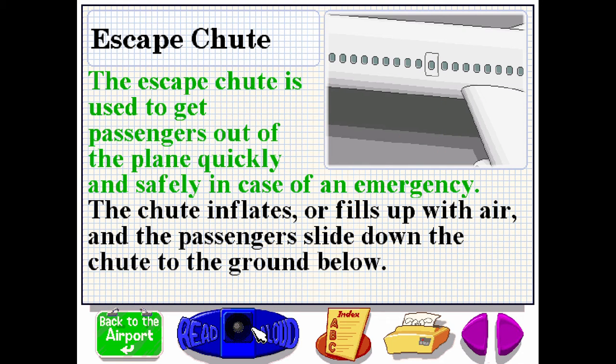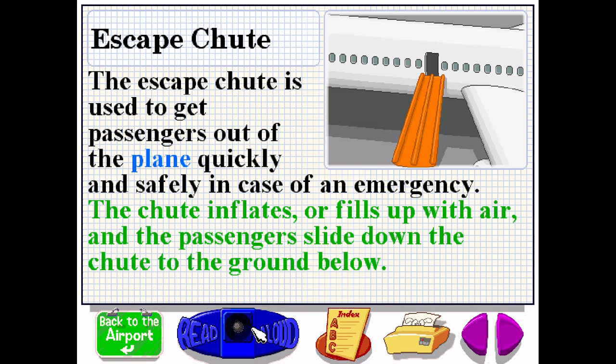The escape chute is used to get passengers out of the plane quickly and safely in case of an emergency. The chute inflates or fills up with air and the passengers slide down the chute to the ground below.